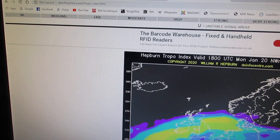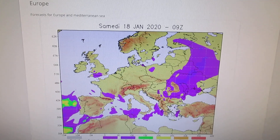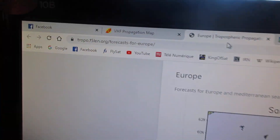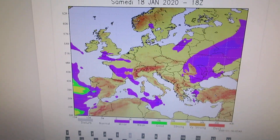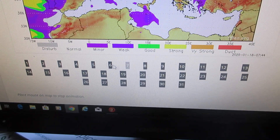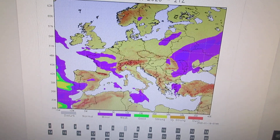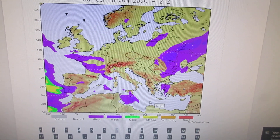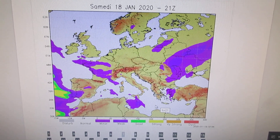The second one is about the same kind of thing, and it's the F5LEN page. But with this one you can go forward or back by clicking on the numbers. The information on both pages is broadly similar, but some people say the F5LEN is a little bit more accurate than the first one.